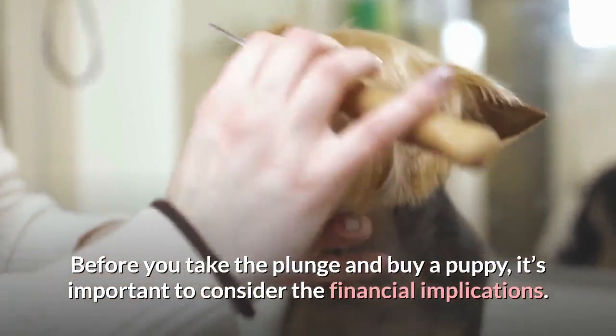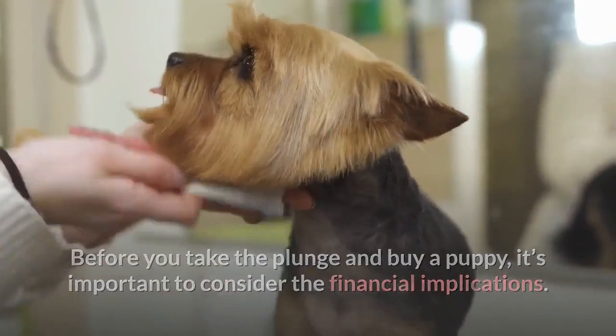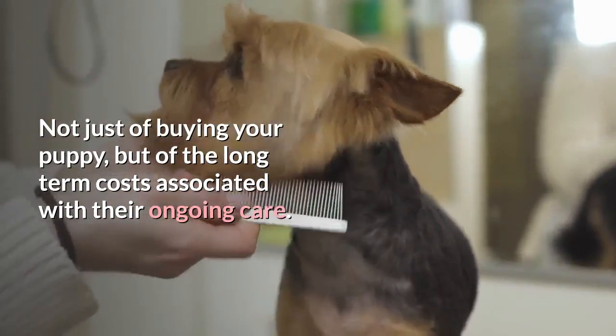Before you take the plunge and buy a puppy, it's important to consider the financial implications — not just of buying your puppy, but of the long-term costs associated with their ongoing care.